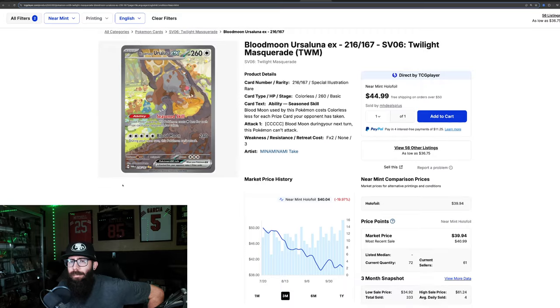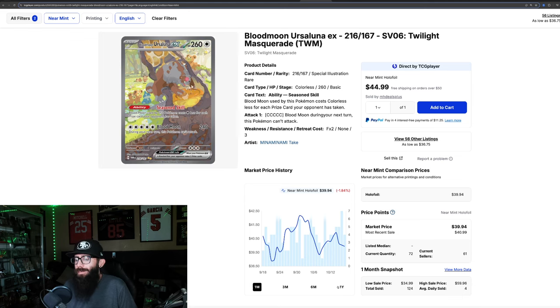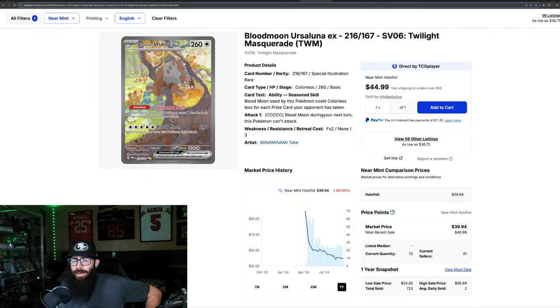We also have the Blood Moon Ursaluna SIR. Artwork-wise I really like this card — I love all the Pokemon in the background. But it's kind of on the decline as well: down almost 20% in the past three months and another almost 2% in the past month. This is what we normally see off of release — just this crash. Comes out high at $100 and just slowly and steadily drops into that $30 range. Which, given pull rates, isn't a bad price for this card.